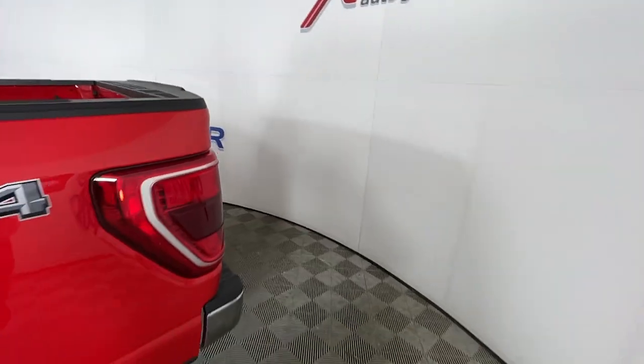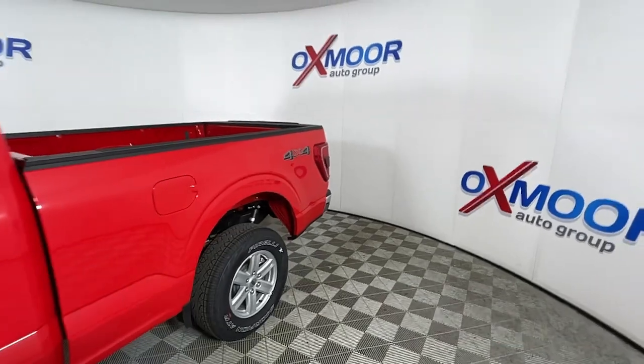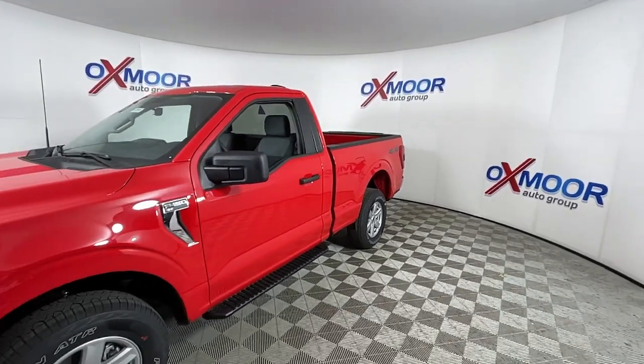Look no further than the 2021 Ford F-150. This rugged F-150 is ready for work, off-roading, or a little R&R.